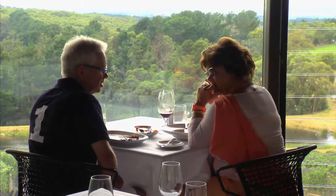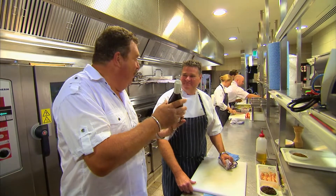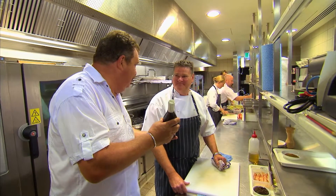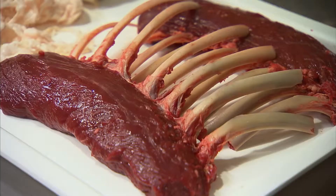Not one to drink on an empty stomach, it's off to the kitchen to see about lunch. Now Simon, I've got this bottle of wine — can we match it up with some food? We sure can. Our Keong Pinot Noir will go perfectly with some local venison.